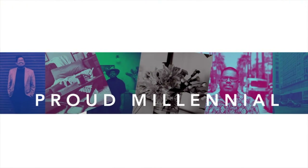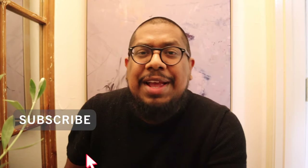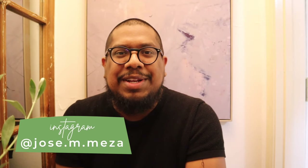Hello everyone and welcome back to my channel, I am Jose the Proud Millennial. This is my shoe closet and I'm going to show you the process of how I redid it. Before we continue, if you like home decor, interior design, or apartment living, go ahead and subscribe. Follow me on Instagram — my handle is shown on screen.